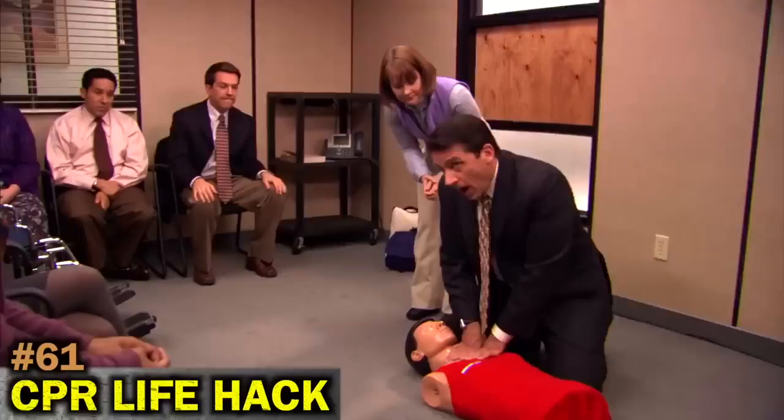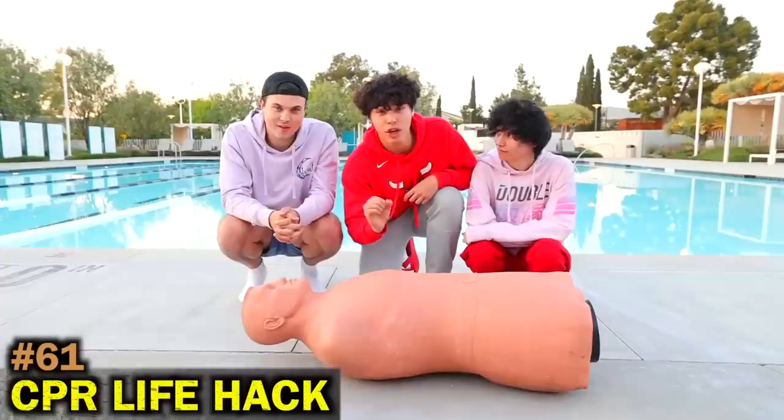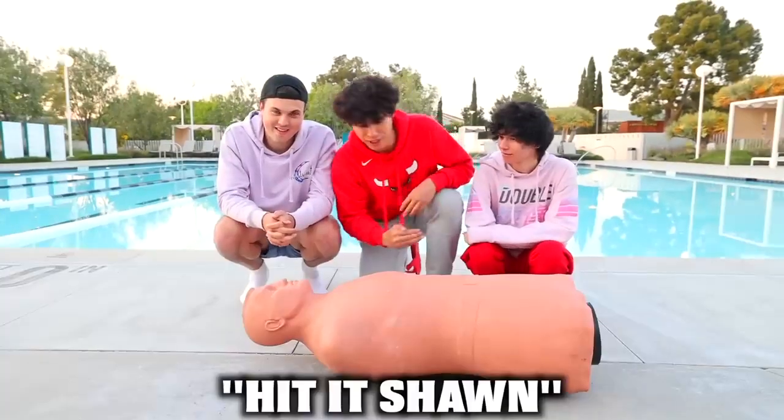For the next life hack, if you have to perform CPR, just follow the beat of the song 'Stayin' Alive.'